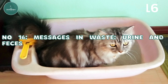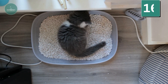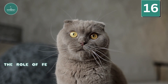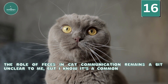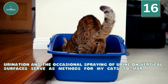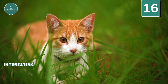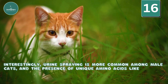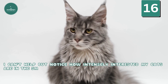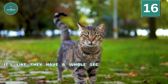Messages in Waste — Urine and Feces: Cats use two primary sources of scent — urine and feces — for communication. While they usually bury their feces within a living space, leaving it uncovered at the edges helps mark territorial boundaries. Urination and the occasional spraying of urine on vertical surfaces serve as methods for cats to mark territory, communicate with other cats, and convey signals such as readiness to mate in unneutered females. Urine spraying is more common among male cats, and unique amino acids like felinine and isovalthine in their urine add to distinct odors. Cats are intensely interested in the smell of urine from unfamiliar cats, emphasizing its significance in their communication network — like a whole secret language.